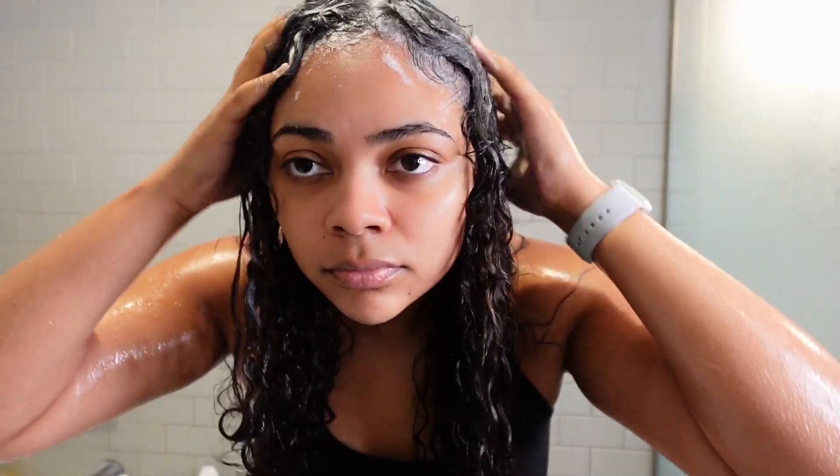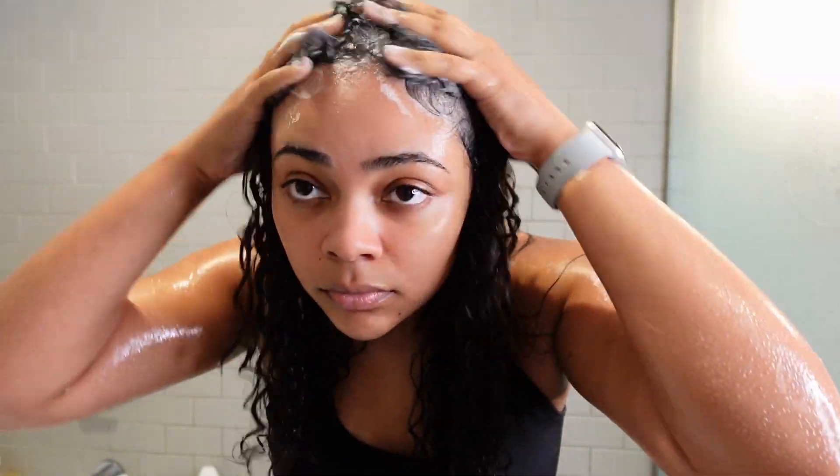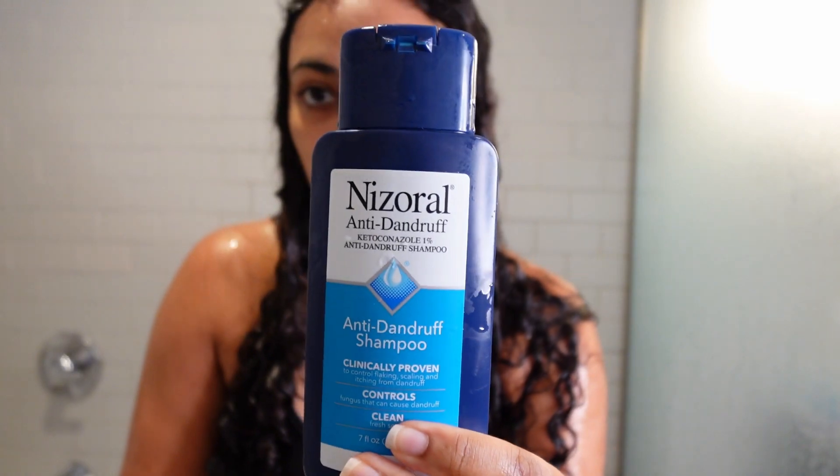Sebum is a waxy, oily substance made by your skin to protect your skin. And when you have an excess of it, it actually can feed the dandruff you have, causing the dandruff to worsen, which is why it's so important to shampoo your hair. And then follow up with Miserol, which is an antifungal. This is my favorite antifungal shampoo.